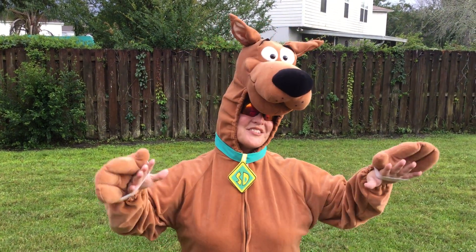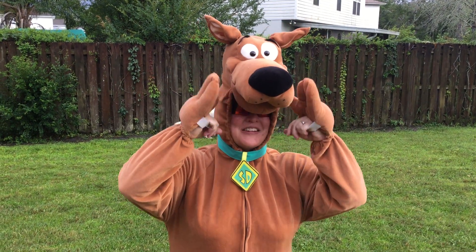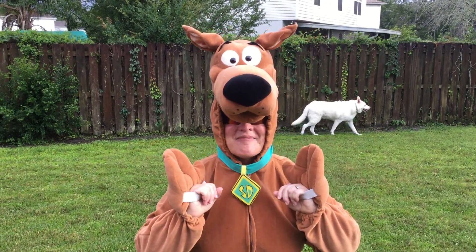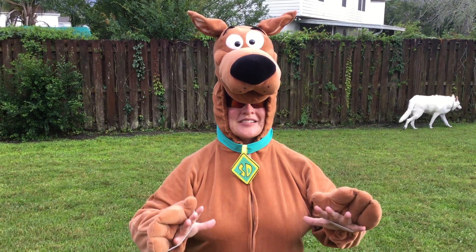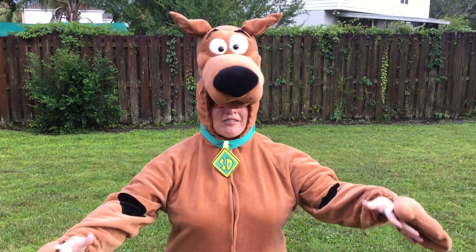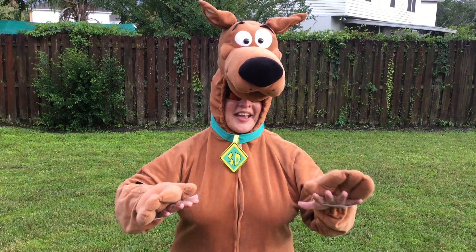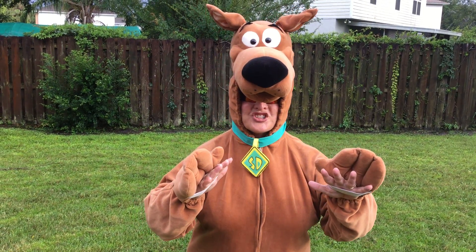So to kick off Mystery Month, what else would Mrs. Walker do but put on Scooby-Doo to come out here and talk to you about mysteries? Because they are super cool. They're one of Mrs. Walker's very favorite types of stories, but they have a lot of elements that we need to talk about, so I want you to pay really close attention.